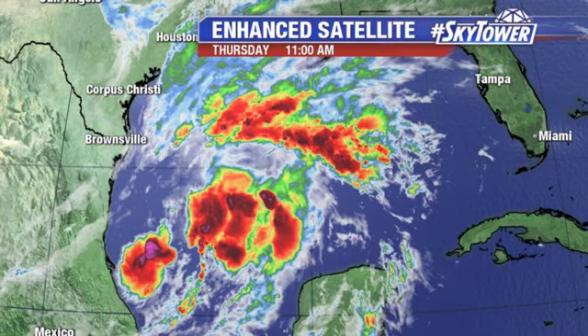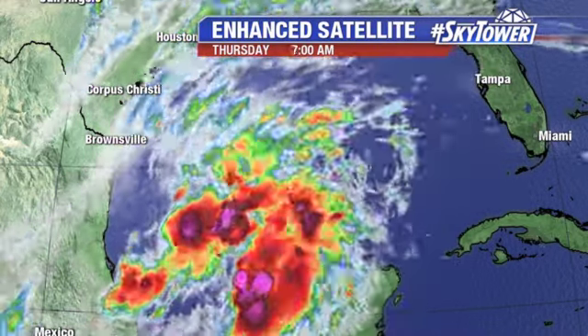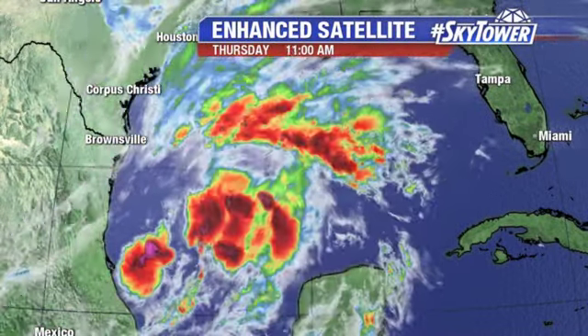Hey, I'm Jim Weber in the Fox 13 Weather Center. Thanks for logging on to MyFoxHurricane.com. We've been watching this area down across the Bay of Campeche, southwestern Gulf of Mexico — a big flare-up of convection through the overnight hours and into early this morning.